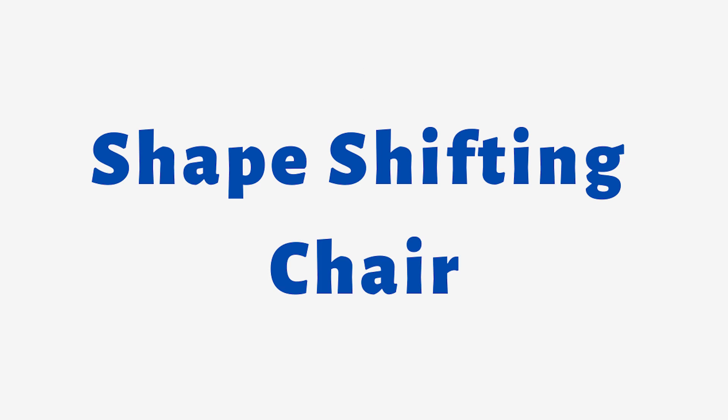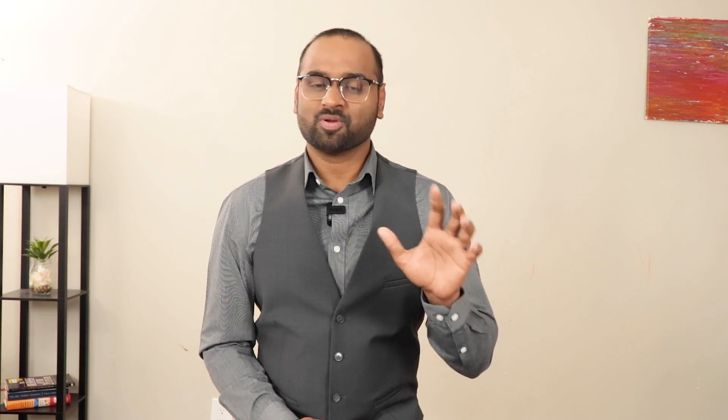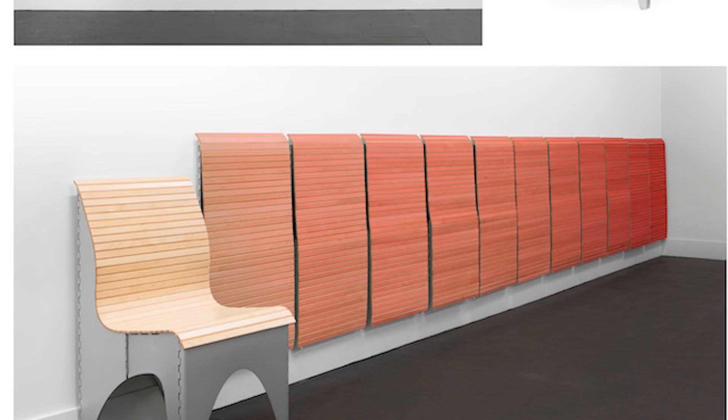Number 4: Shape-Shifting Chair. It's a type of furniture that can change its shape and configuration to provide different seating options. The chair is designed to be flexible and adaptable, allowing different users to customize their seating experience based on their preferences and needs. Moreover, it's a great innovation for people who have limited space or who live in small apartments or homes. With its ability to transform into different shapes, it serves multiple purposes and saves valuable space.